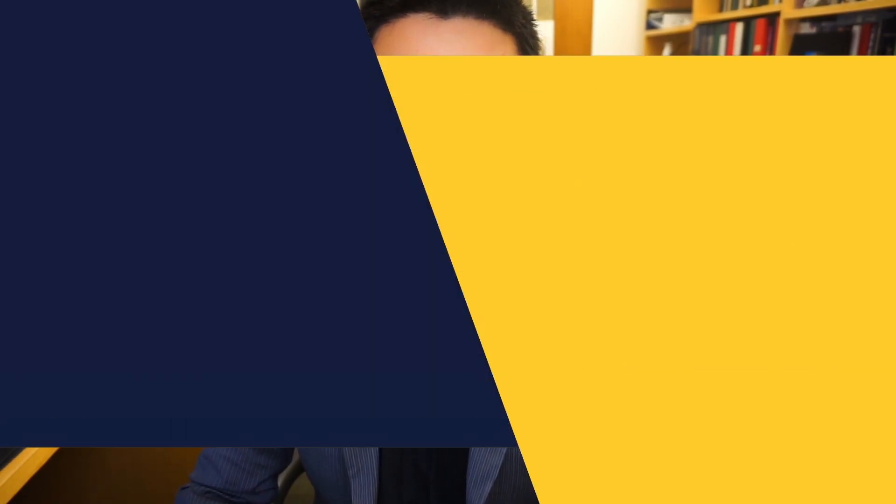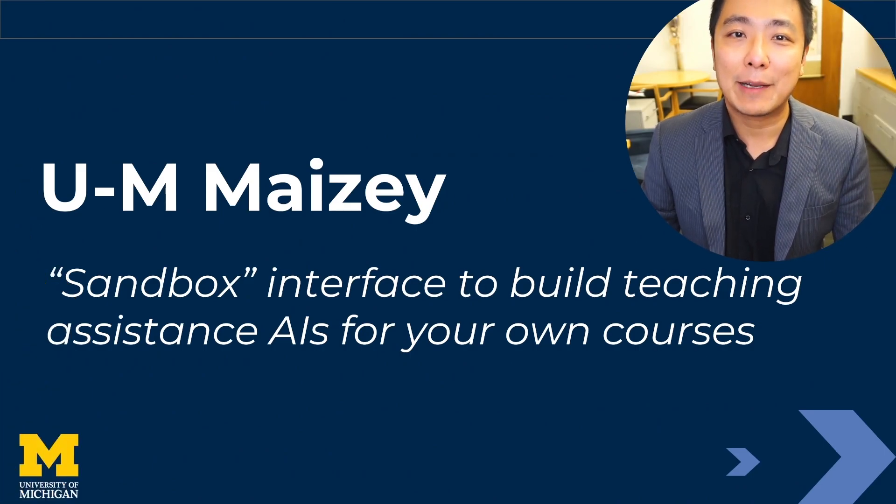Greetings. I'm Andrew Wu, faculty member here at Ross. In the last few months, we've been collaborating with ITS' GenAI team to deploy, refine, and rigorously test the UN-MACI platform.